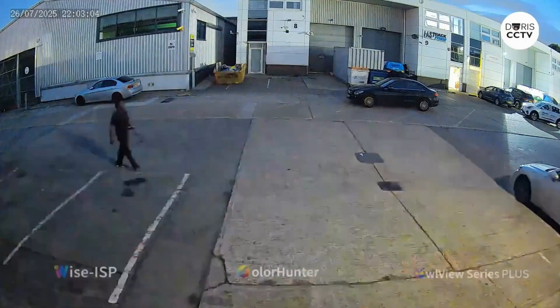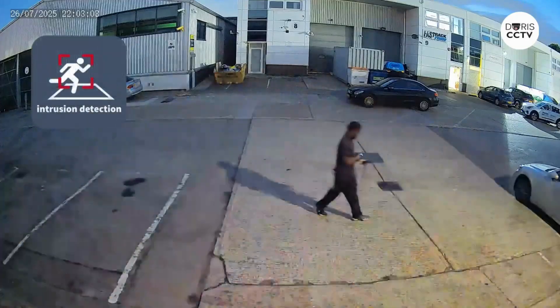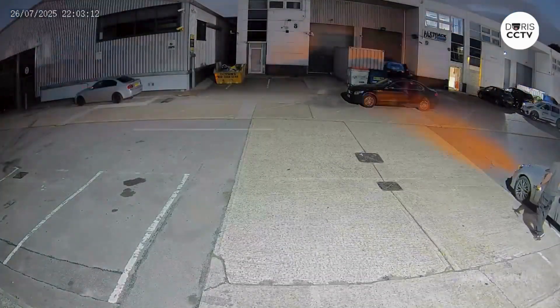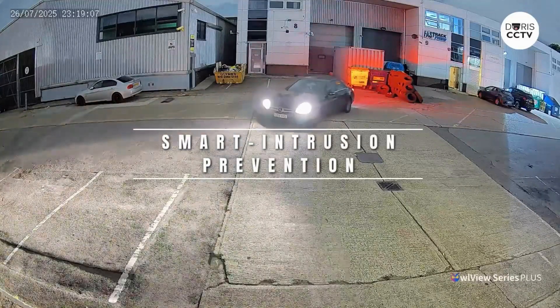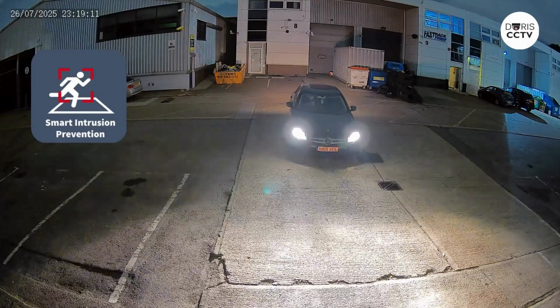That adds clarity without being harsh. When motion is detected, active deterrence steps in with flashing lights and a sound alert. Area smart intrusion prevention filters out distractions, focusing only on people and vehicles.